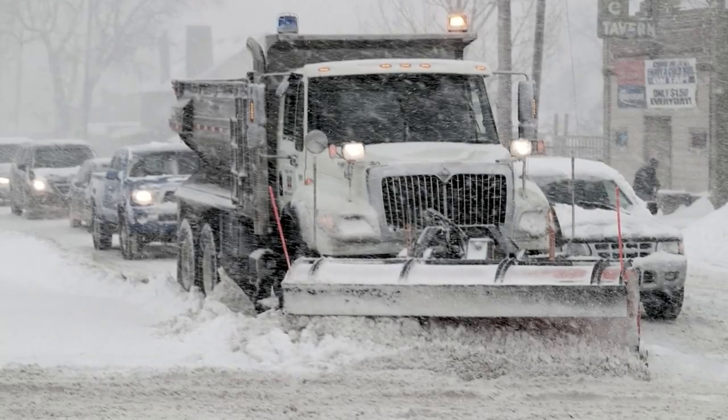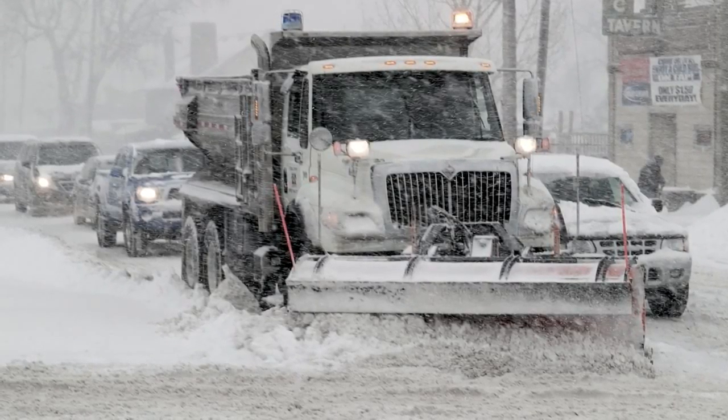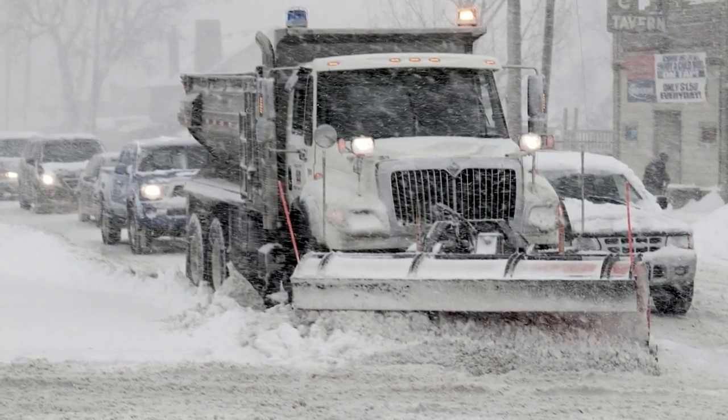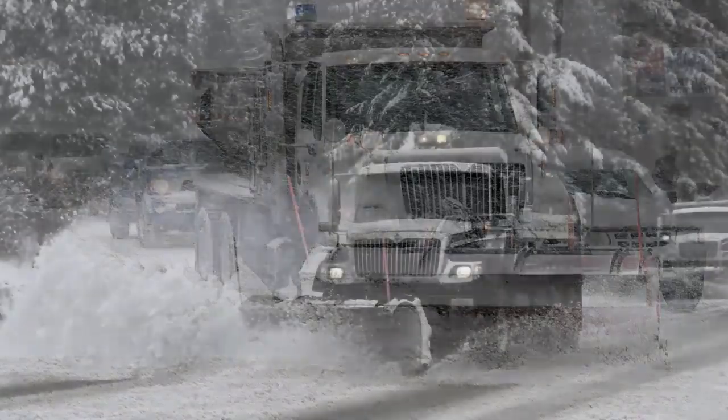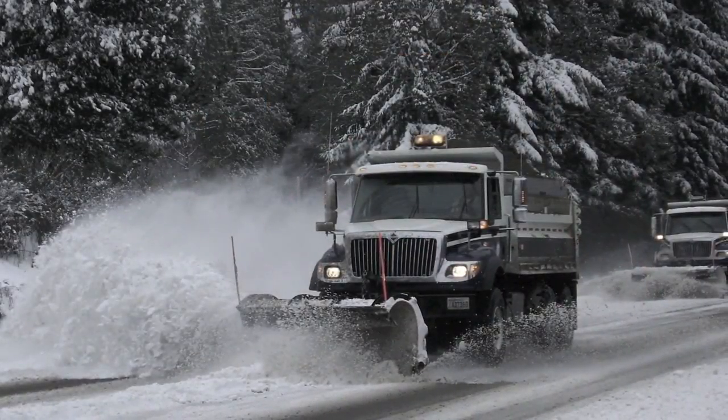In today's data-driven world, precise, near-real-time data is essential to efficiency and success. Each year, the City of Lincoln, on average, receives 25.9 inches of snow.